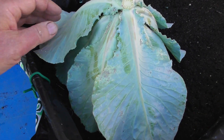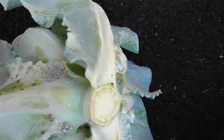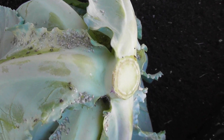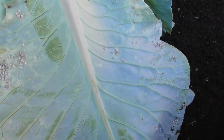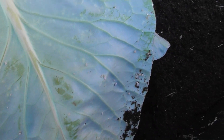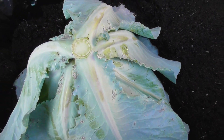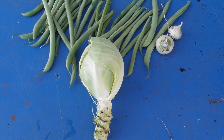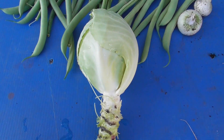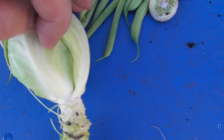I think it was a good idea to take this out - cabbage aphid. Thousands of the bloody things. So there we go in the dustbin, and we'll see what the cabbage is like. The damn things were all the way through to nearly the centre.